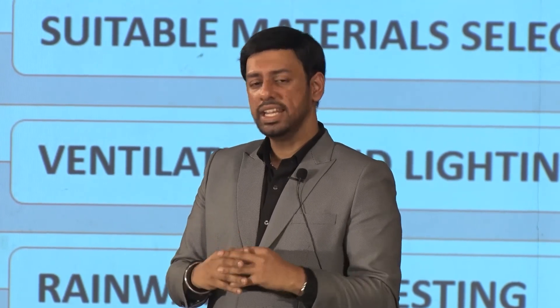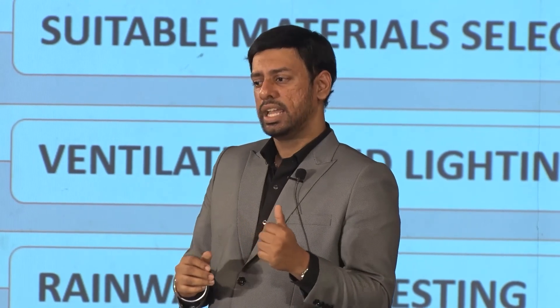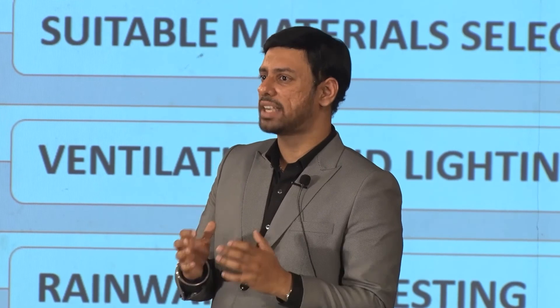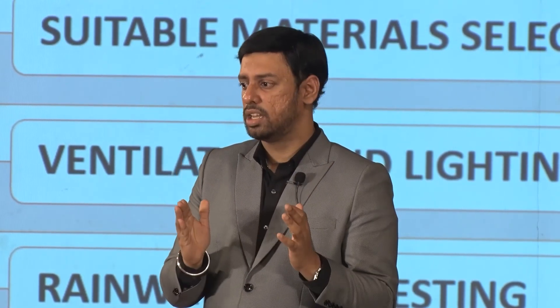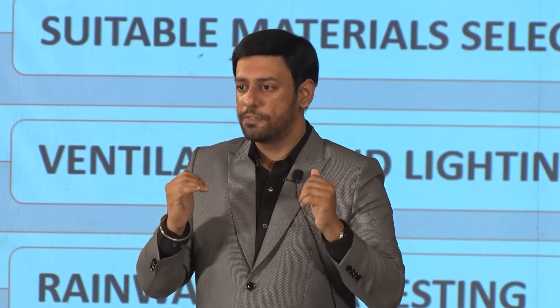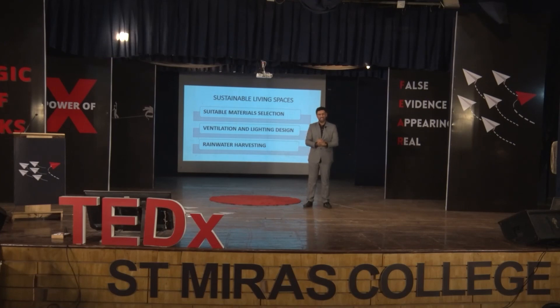Finally, as I reach the end of my talk, I'd like to leave you with one key takeaway: sustainable design isn't about building better processes or better strategies — absolutely not. Sustainable design is about building a better future for all of us. I hope each one of us is going to be invested in it. Thank you.